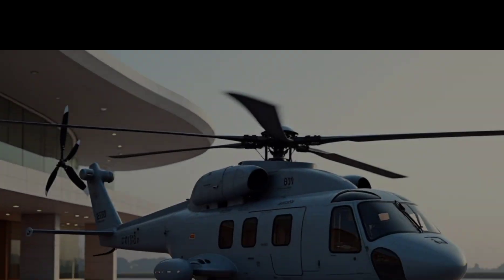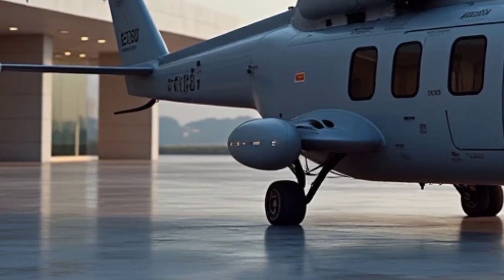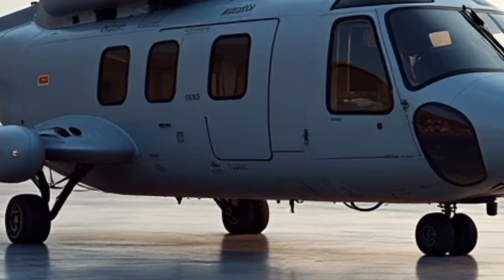Built upon the civilian H160 platform, this military variant incorporates advanced technologies and capabilities suited for combat, reconnaissance, and transport.